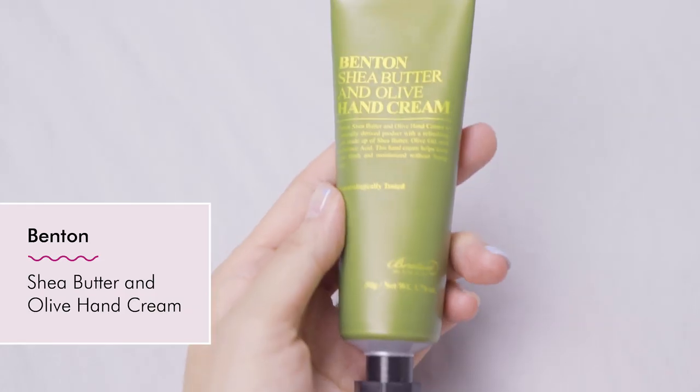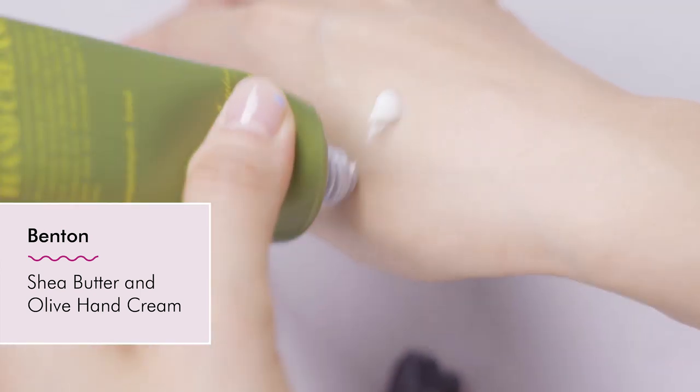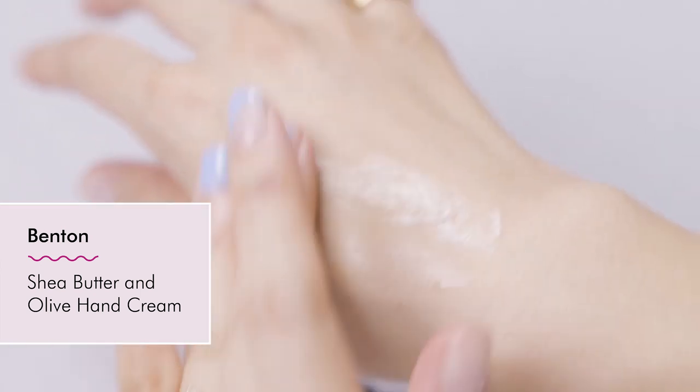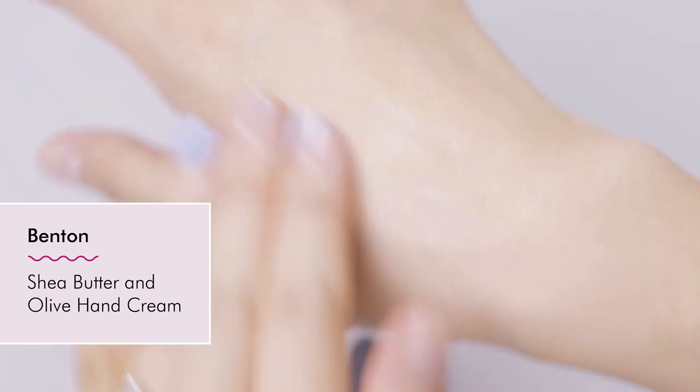We also have the Benton hand cream. We curated the Benton coconut hand cream in the past — shea butter and coconut — and that was well received, but we decided to shake things up. So that's no longer on our site and we curated another hand cream. This is part of the shea butter line and includes olive oil. The shea butter is 10% and it's Eco Cert certified. It's lighter weight than the other hand cream, so it's suitable for all seasons.